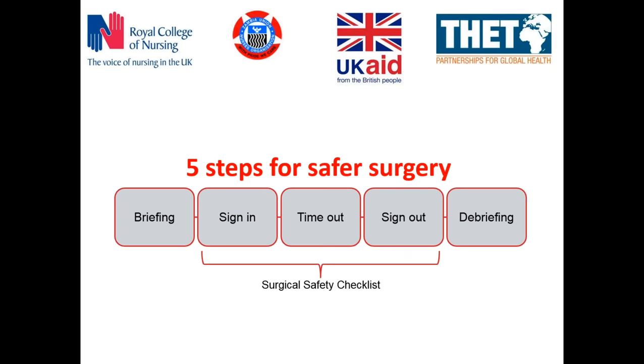Those are the five steps, and that's the basic introduction for all the multidisciplinary teams that we do at UTH. Within that we involve the surgeons, the anaesthetists, the nurses, but also the porters who at UTH have a very active role to play in the theatre teams.